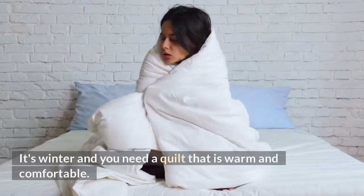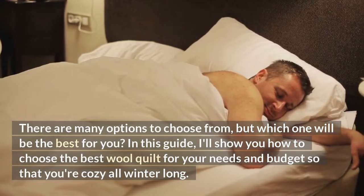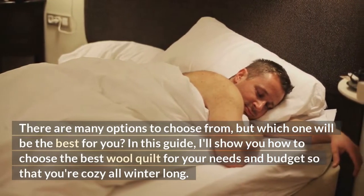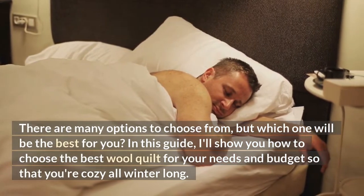It's winter and you need a quilt that is warm and comfortable. There are many options to choose from, but which one will be the best for you? In this guide, I'll show you how to choose the best wool quilt for your needs and budget so that you're cozy all winter long.